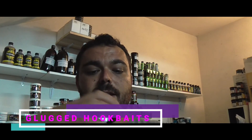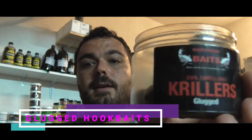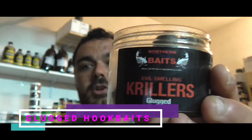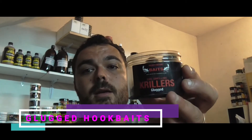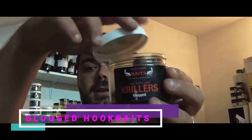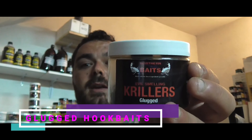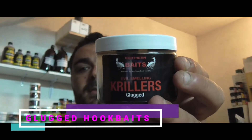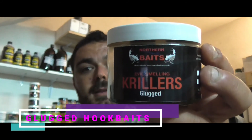Ovvero cosa sono? Sono delle esche affondanti offerte in pratico barattolo, ovviamente anche queste in vari diametri dei quali necessitiamo, all'interno del quale è già aggiunta la dose necessaria di dip affinché l'esca sia attrattiva e performante al punto giusto sul nostro rig. Sono molto interessanti perché ci permettono di avere in un pratico barattolo, senza necessità di acquistare separatamente il dip, la possibilità di avere un'innesca affondante potenziato sotto il livello attrattivo e anche nutritivo della parte liquida.